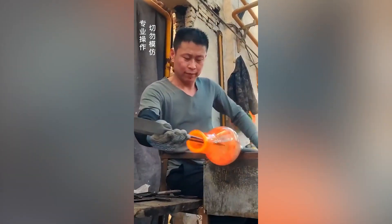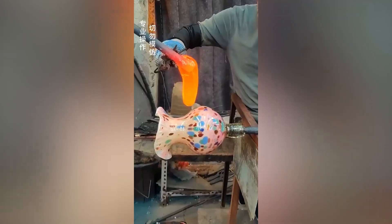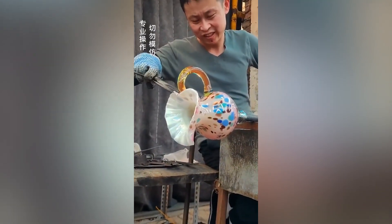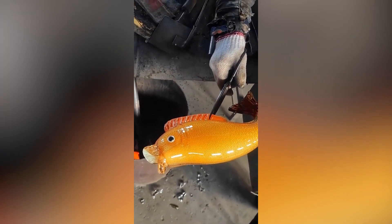By no means is glassblowing easy, but when it's mastered, it can be a treat to watch. Making a glass fish is not easy, and it requires a lot of time, skill, and experience.